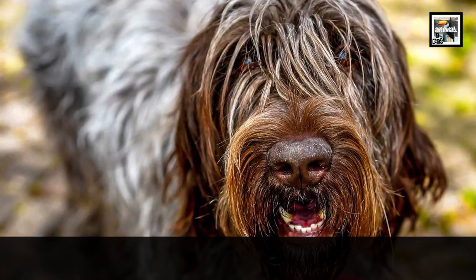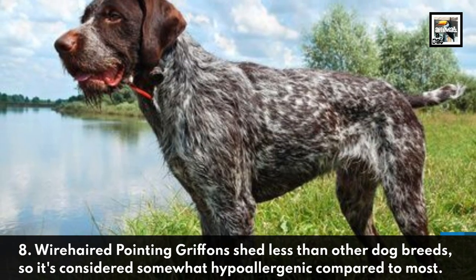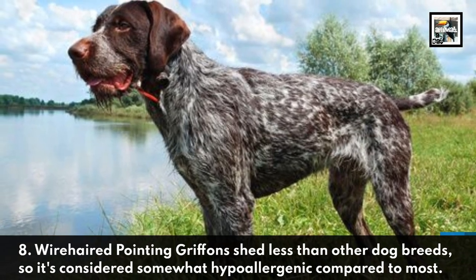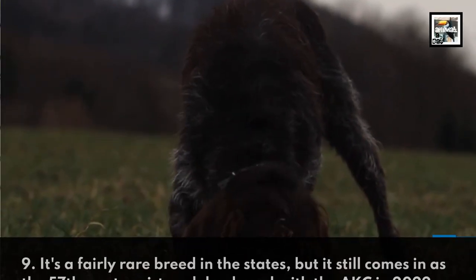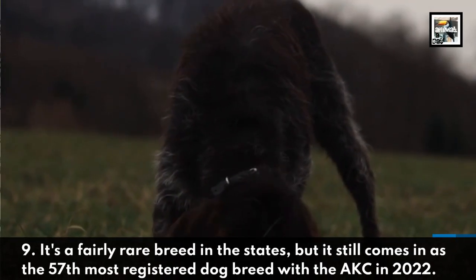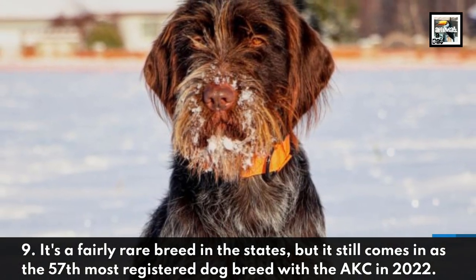8. Wire-haired Pointing Griffons shed less than other dog breeds, so they're considered somewhat hypoallergenic compared to most. 9. It's a fairly rare breed in the States, but it still comes in as the 57th most registered dog breed with the American Kennel Club in 2022.